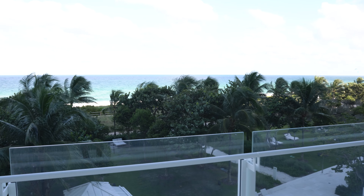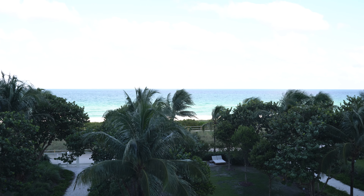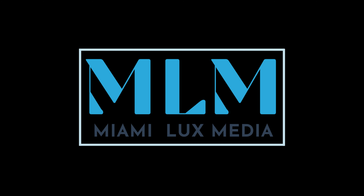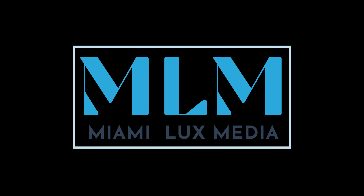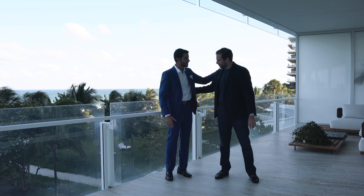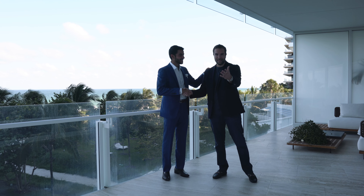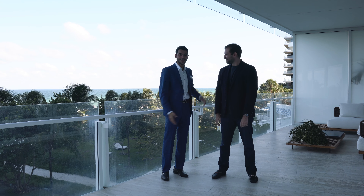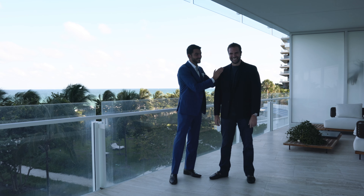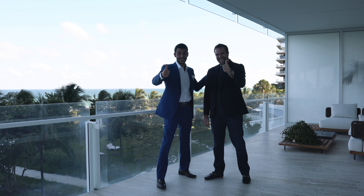See you guys in the next video — make sure you like, subscribe, and comment. Thank you for watching, love you so much. Thanks so much to the Dweck Lada Group and Ysvan for having us. You guys are welcome anytime. If you're interested in this property, send an email down below — let's make it happen.